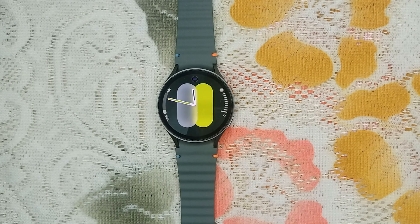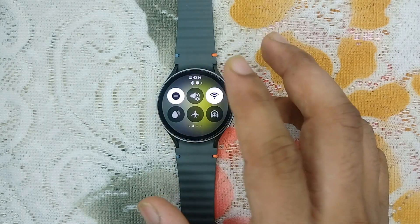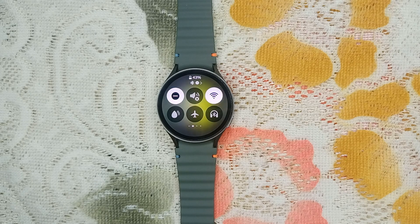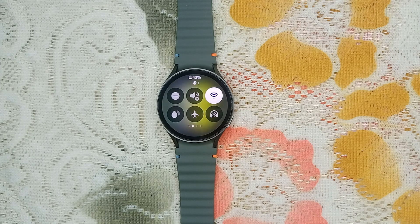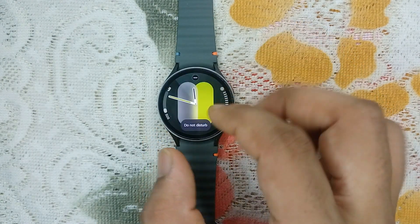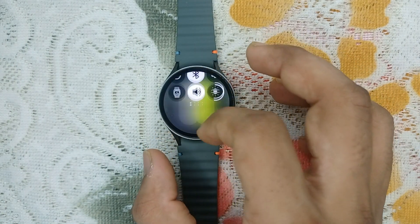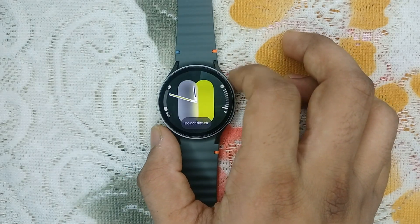The next step is to disable Do Not Disturb mode. Sometimes when DND is turned on you will not receive any notifications. Scroll down and scroll left or right until you find the DND button, then press the icon to turn DND off. When DND is on you will see a DND icon on your home screen; once you turn it off, that icon will be removed.